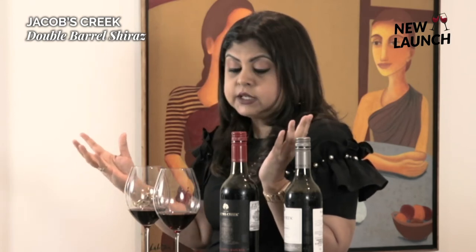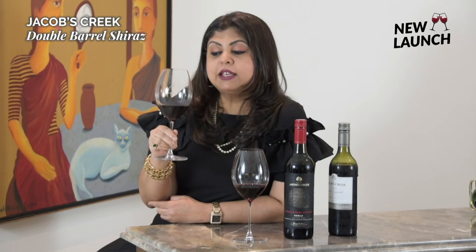The Double Barrel Shiraz is a relatively new premium offering from the makers of Jacob's Creek. It is today being distributed widely across 20 countries, and we're fortunate in India to now have this available here as well for all you wine lovers.